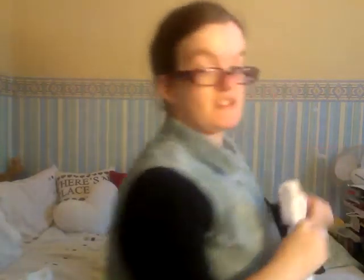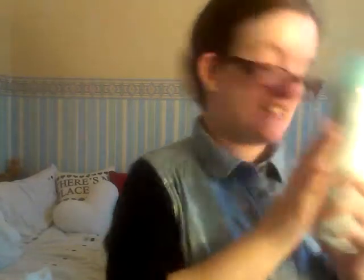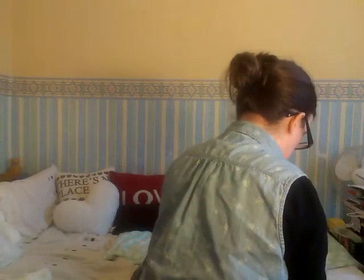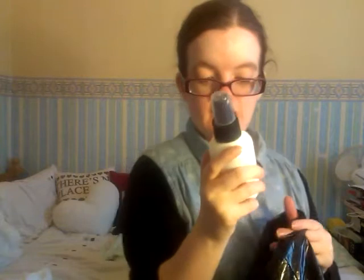I picked this up at John Lewis — it's the 100ml size, so when I run out of that I will take this. From Debenhams I got the Bare Essentials Bare Rose counter brush cleanser.